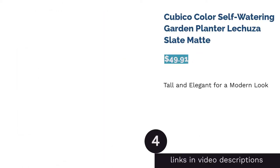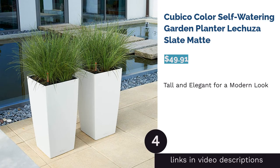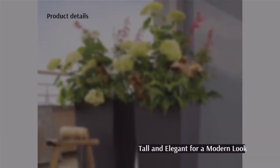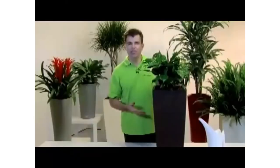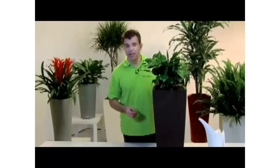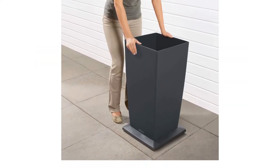The next product is the Cubico Color self-watering garden planter by Lechuza in slate matte. Lechuza's Cubico self-watering planter provides the benefits of a self-watering system with the aesthetic appeal of a modern pot. It has the same setup and wicking system as the Cube Cottage but is taller and narrower, ideal for fitting plants into a corner or thin space. The directions recommend manual watering for three months if your plant has not fully rooted. The soil-filled liner has handles for easy removal when refilling the reservoir.